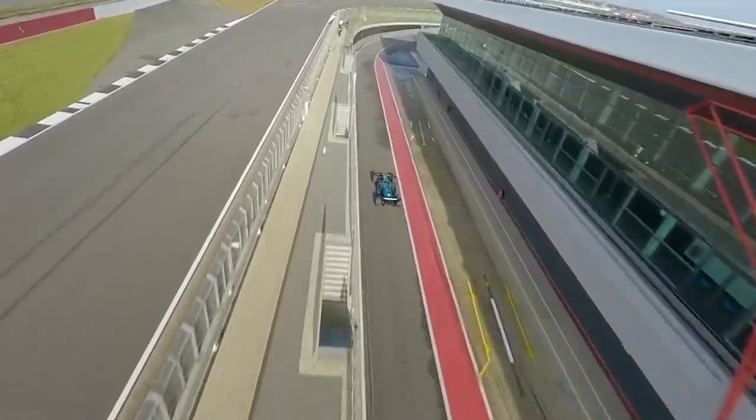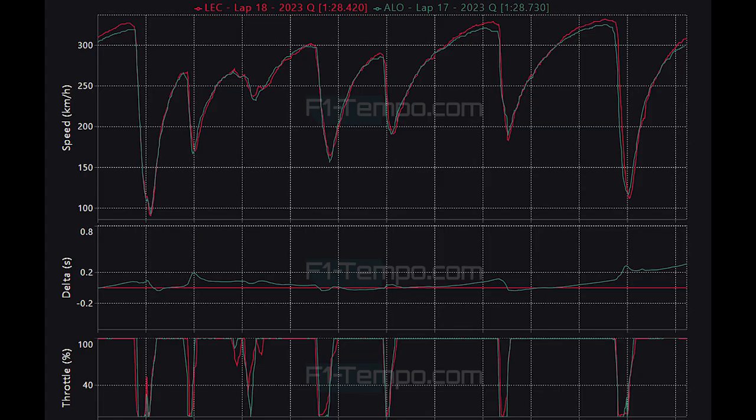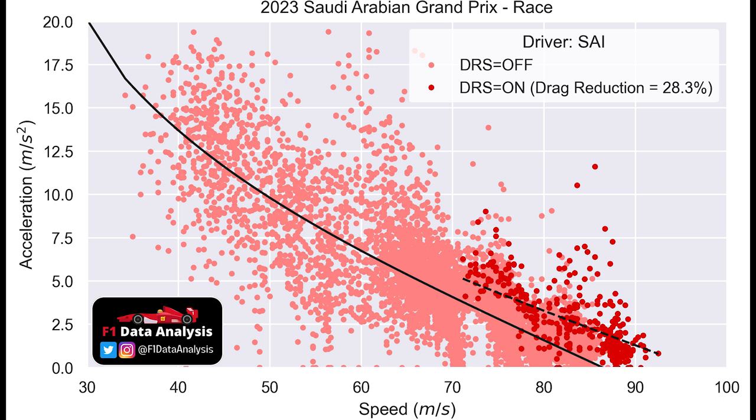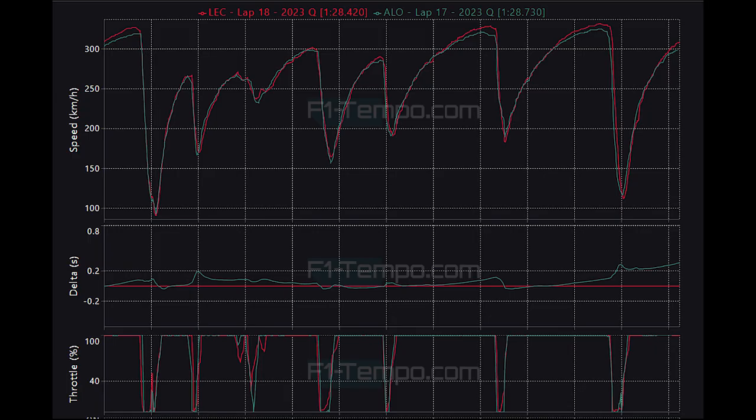Let's take a look back at Saudi Arabia qualifying. This graph is from the fastest lap of Fernando Alonso and Charles Leclerc, and the telemetry data tells us that when DRS is activated, the straight-line speed of the Ferrari is much higher than the Aston Martin. This graph also shows that the Aston Martin DRS drag reduction is only approximately 20.7%, which is actually quite low compared to their rivals. The Ferrari of Carlos Sainz had a drag reduction of approximately 28% when opening the DRS in Saudi Arabia. Basically, the Aston Martin does not gain as much straight-line speed when using DRS, meaning they don't dump as much drag as their rivals.